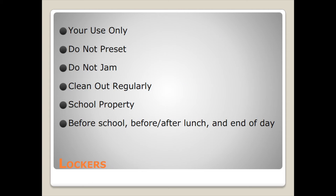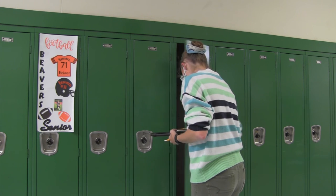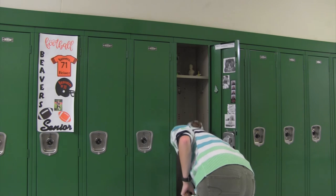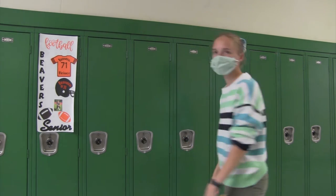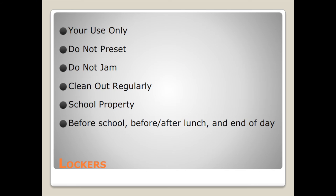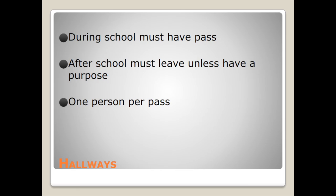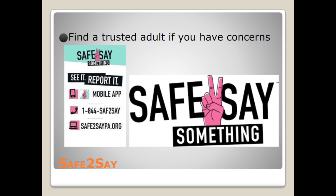Out-of-school suspension: return to school requires a parent or guardian conference prior to return. Lockers are for your use only — do not preset, do not jam them, clean them regularly. It is school property, not yours. You can go to your locker before school, after lunch, and at the end of the day. During school, you always must have a pass. After school, you must leave unless you have a purpose. One pass per person.